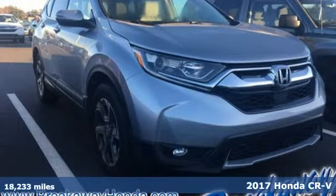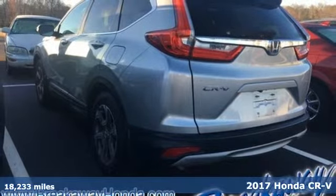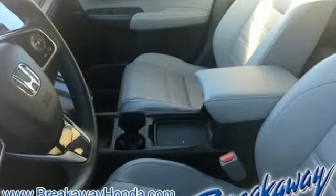It's a 2017 Honda CR-V. Check out this CR-V's fuel efficiency numbers, safety measures, and cargo capacity, and you'll be glad to drive it for the long haul. Plus, it offers an exciting list of features.